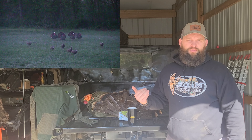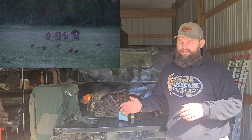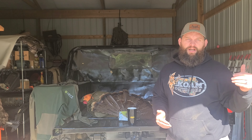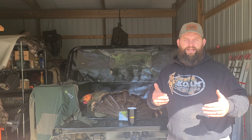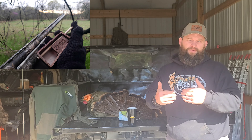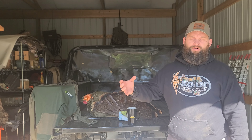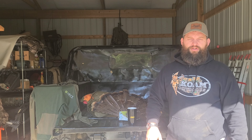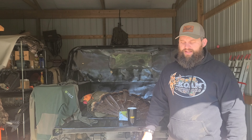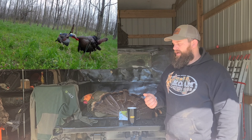As you set up for either a morning or afternoon hunt — depending on what your regulations allow — always keep that sun in mind. You want to try to sit in the shade. If the sun rises from the east, sitting on the east side of the trees really works out well. Definitely try to keep that sun to your back when hunting, so once those birds come off the roost you won't be blinded.